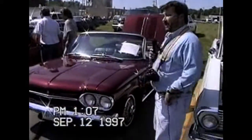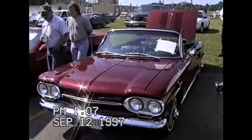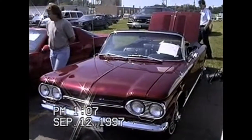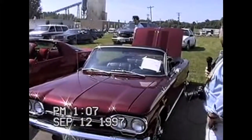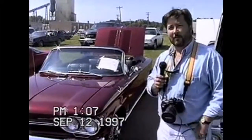Here we are at Pat Morris' 1963 Corvair Spider 150 — unbelievable turbocharged horsepower engine, factory turbo. Mr. MRG himself.